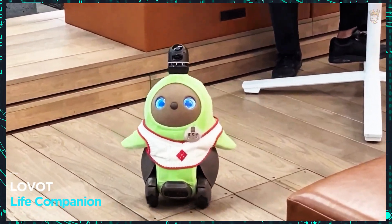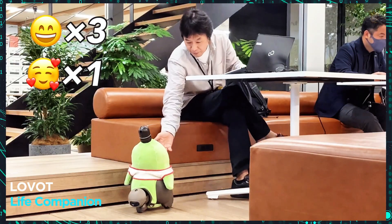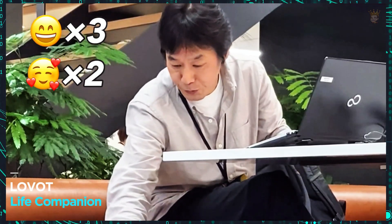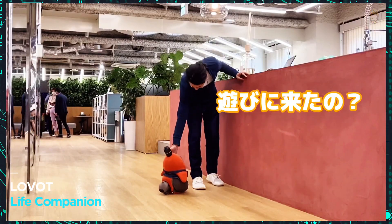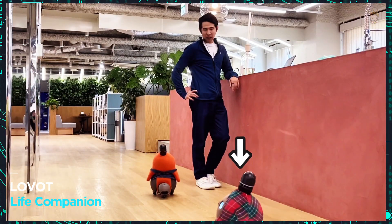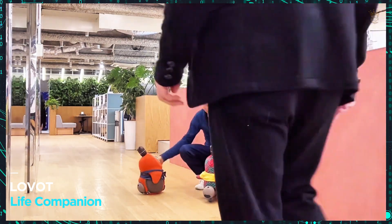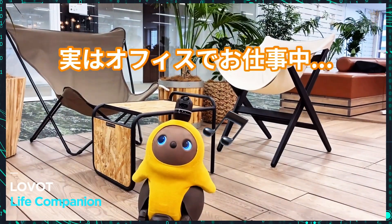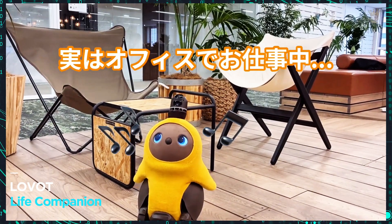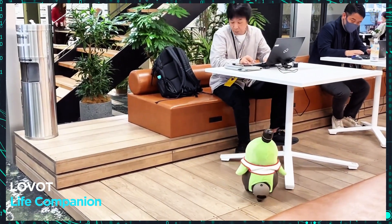More than a robot, a life companion. Imagine a robot that shows affection, has a personality and even feels ticklish. This is LOVOT, a robot that learns from your interactions. Using machine learning and AI algorithms, it recognizes people and reacts uniquely to each moment. With a temperature similar to a living being, LOVOT costs $3,300 and promises to revolutionize the concept of robotic companionship.